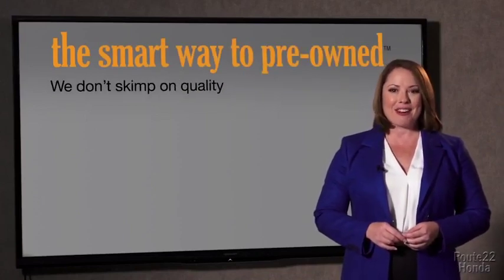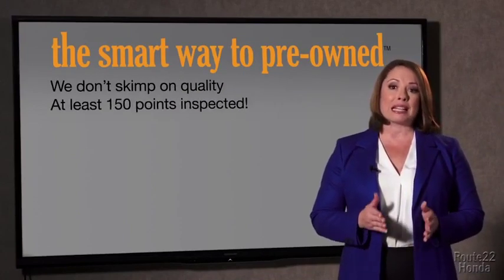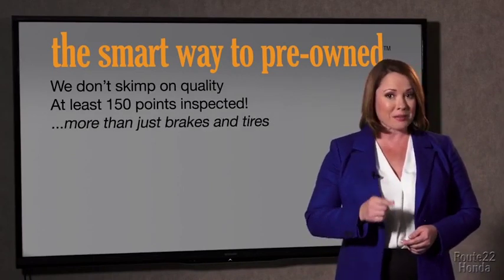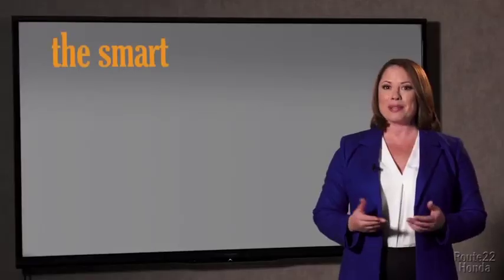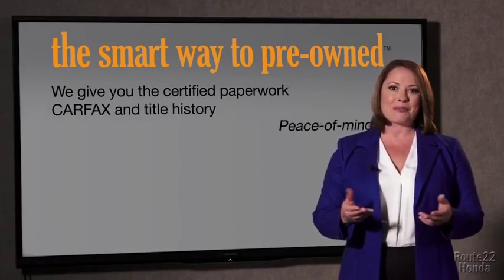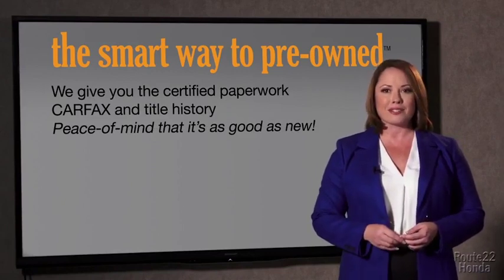Why take chances? Your life and those of your loved ones should be more important than that. That's why we don't skimp on quality. All of our pre-owned vehicles go through at least a rigorous 150-point inspection, checking more than just brakes and tires. The best thing I like about Smart Way pre-owned, besides the great price I got, is that I know I bought a good car. Why should you worry if the odometer's been rolled back, or you're the victim of a salvaged or rebuilt vehicle, or worse, a washed title? We give you the certified paperwork, along with the CarFax and the title history, providing you with the peace of mind that your certified pre-owned is as good as new.